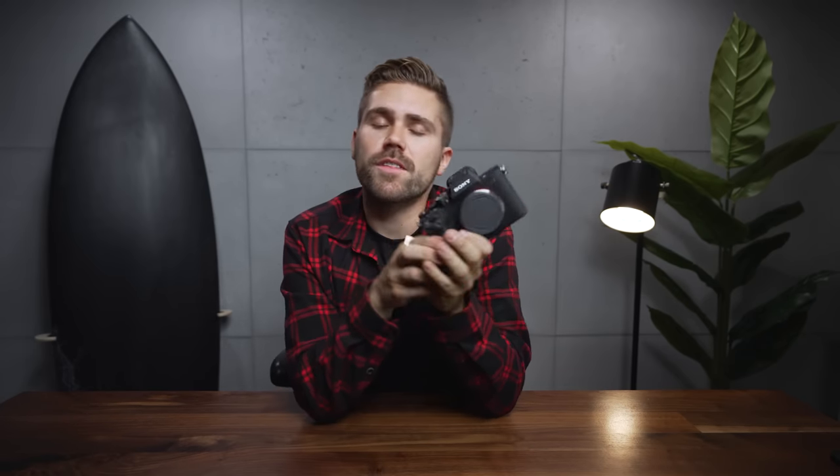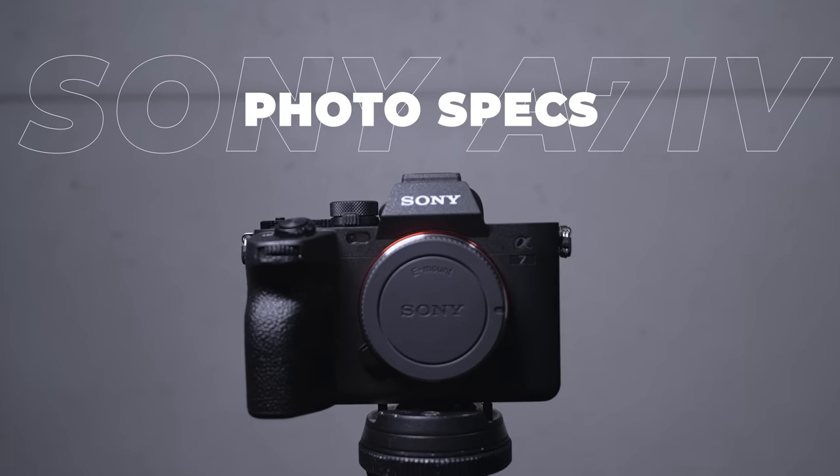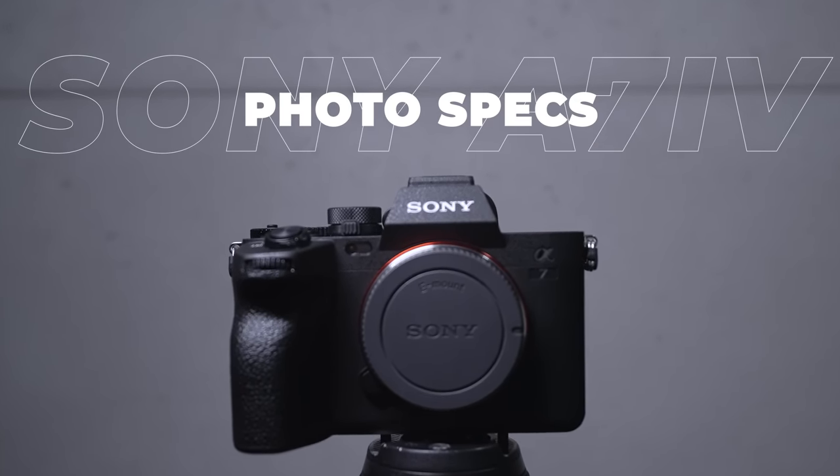The target market for this camera is hybrid shooters — that means people who take both photos and create videos, someone like myself. Let's jump into some of these photo specs. This camera right here is a 33 megapixel full frame sensor.